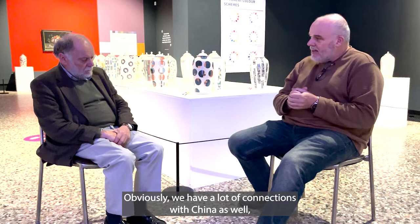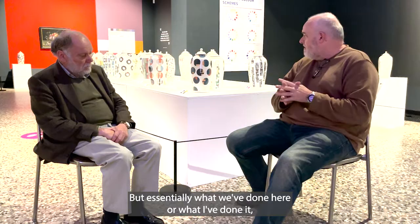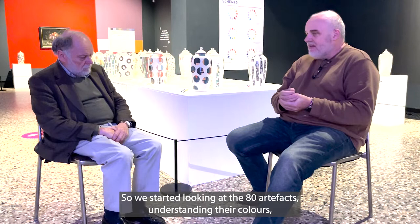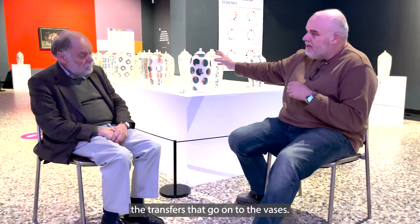We have a lot of connections with China so it was quite interesting to connect what's happening with the Beaus team here and designers in China. Essentially what I've done is selected 80 artifacts in the museum, analysed the colour, and taken a colour reference — because we shouldn't really refer to a colour as a cherry red or a blood red or a brick red, we need to give it a reference. So we started understanding the colours and their references, then created the transfers that go onto the vases.